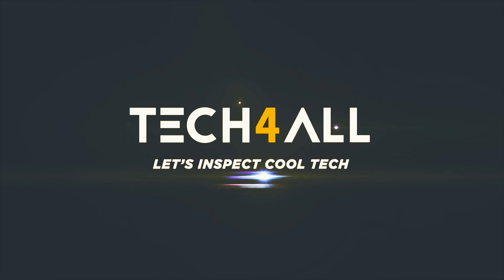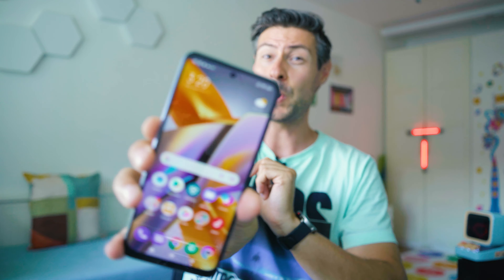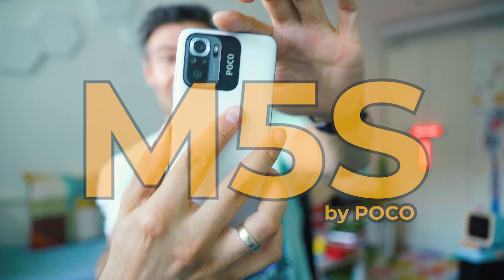Hi, really nice to meet you here. My name is Michael. What we do on the channel is to inspect fresh and cool tech. That's the new POCO M5S.